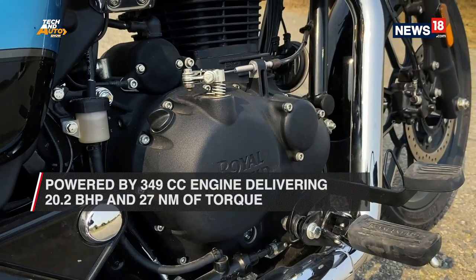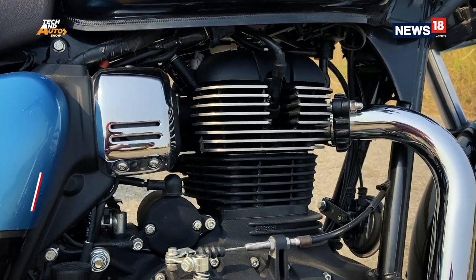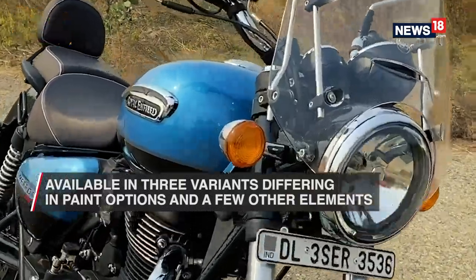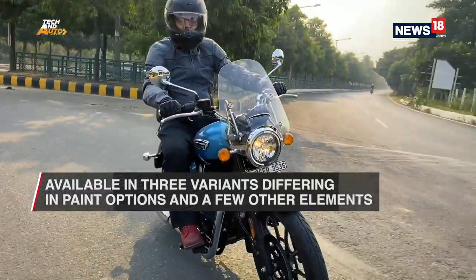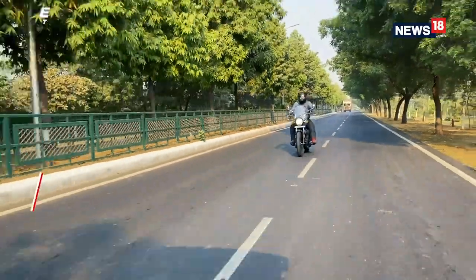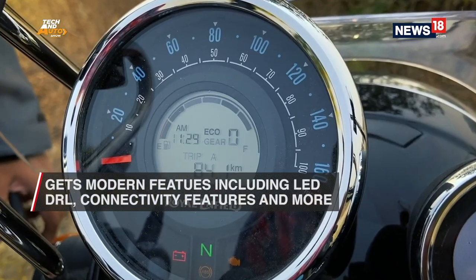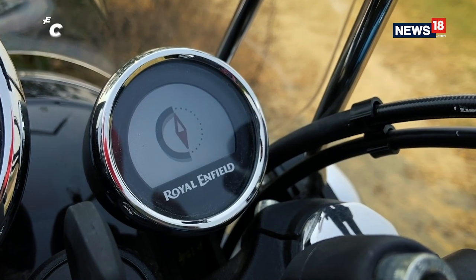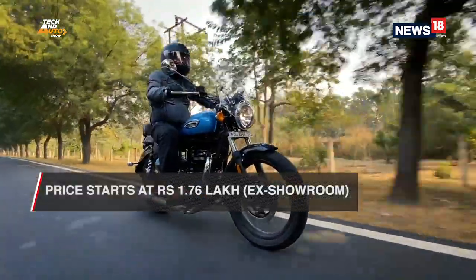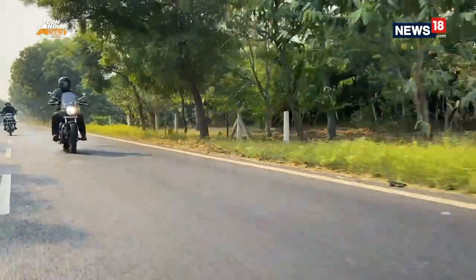The motorcycle is powered by a 349cc single-cylinder engine that delivers 20.2 bhp and 27 Nm of torque. The Meteor is offered in three variants distinguished by their paint options and a few other elements. Unlike other 350cc offerings, the Meteor scores handsomely in terms of modern features, having elements like an LED DRL, USB charging, LED tail light, and a semi-digital instrument cluster that comes with Bluetooth connectivity and turn-by-turn navigation. Prices for the Meteor begin at Rs. 1.76 lakh ex-showroom for the base Fireball variant and go up to Rs. 1.90 lakh for the Supernova variant.